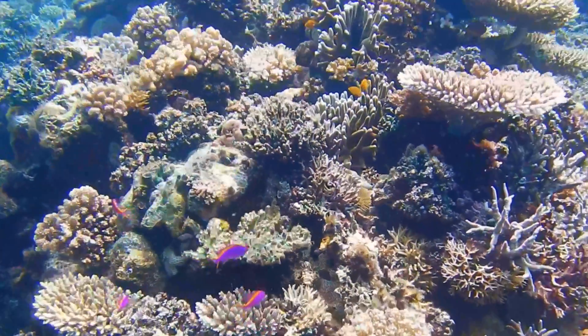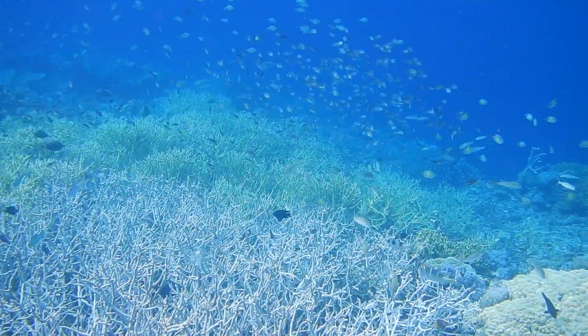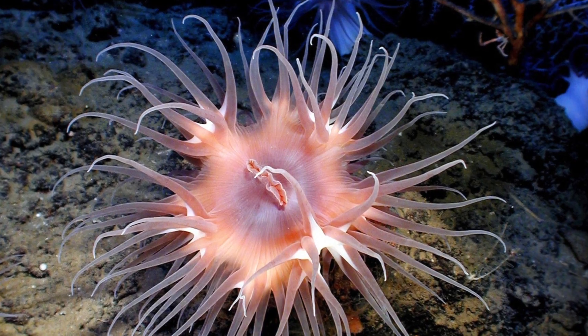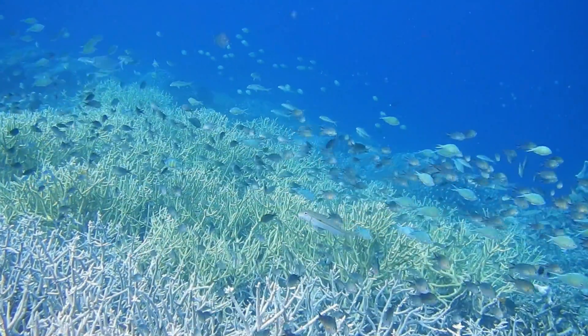The world's coral reefs are home to millions of marine organisms and supply over one billion people with food and other vital resources. Corals are animals related to sea anemones and jellyfishes, and depend on microscopic algae to stay healthy and keep building the important reef structure.